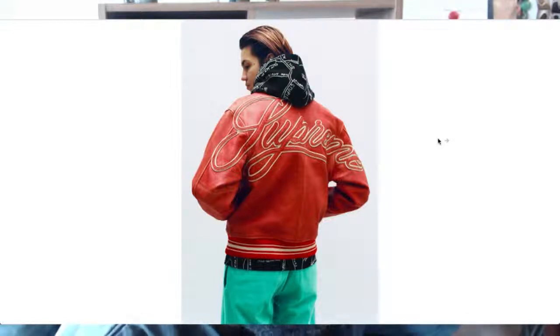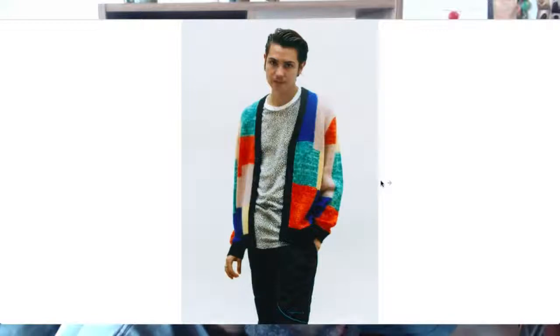My favorite colorway so far for that leather jacket is the sort of burnt brown — it looks really cool. It reminds me of another Supreme jacket I had before that I sold like an idiot. The till pants as well — I'm not mad at those. Big fan of that.